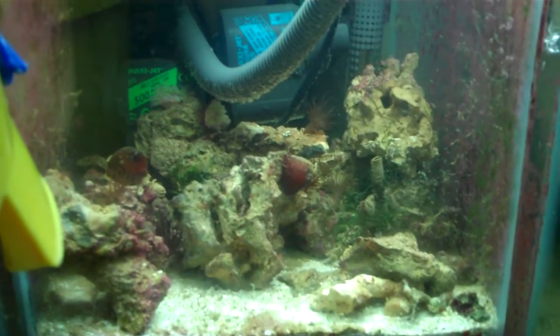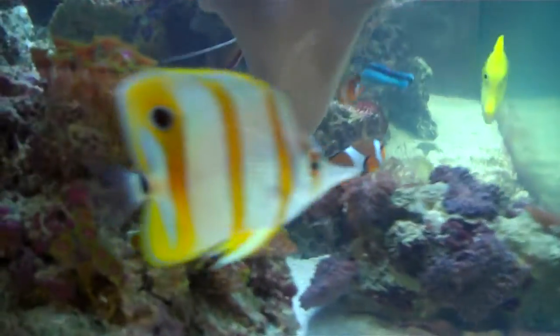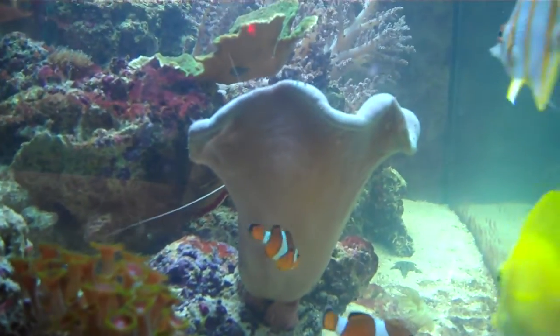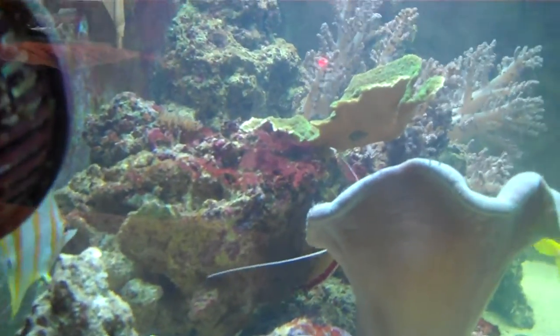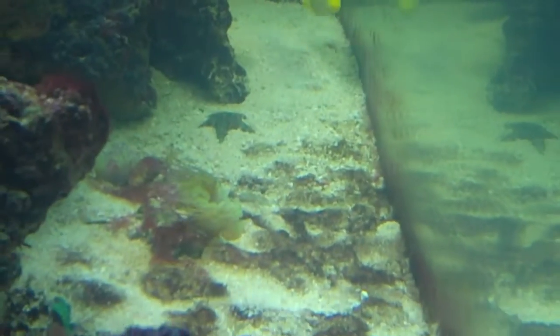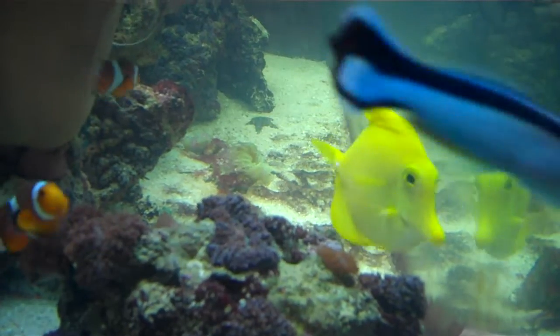My refugium is clearing up a bit — well, the sand at least is clearing up. My soft corals have closed and I still have quite an algae problem. They said it takes 4 to 8 weeks, so just have to wait and see.